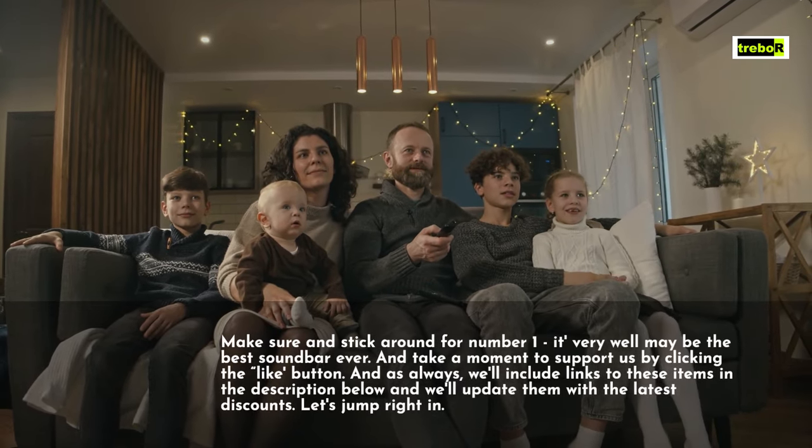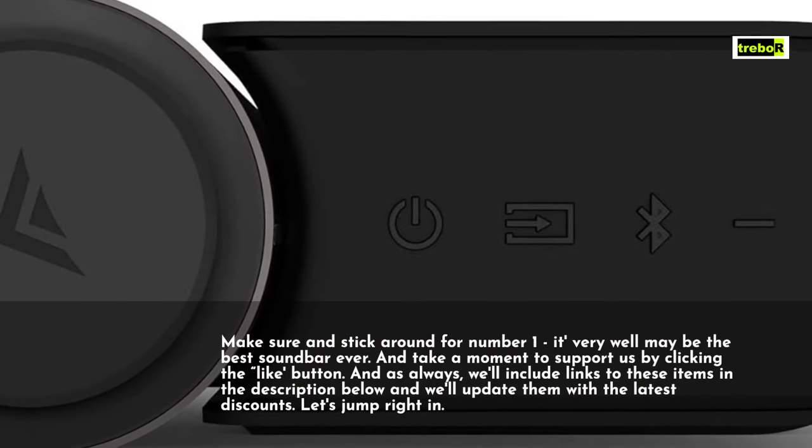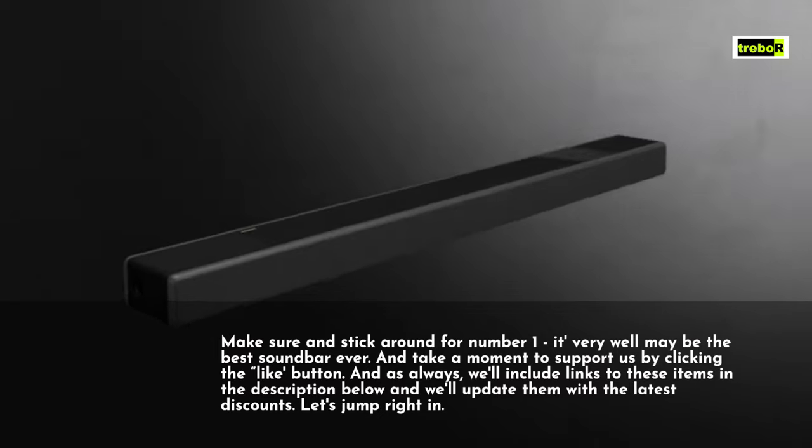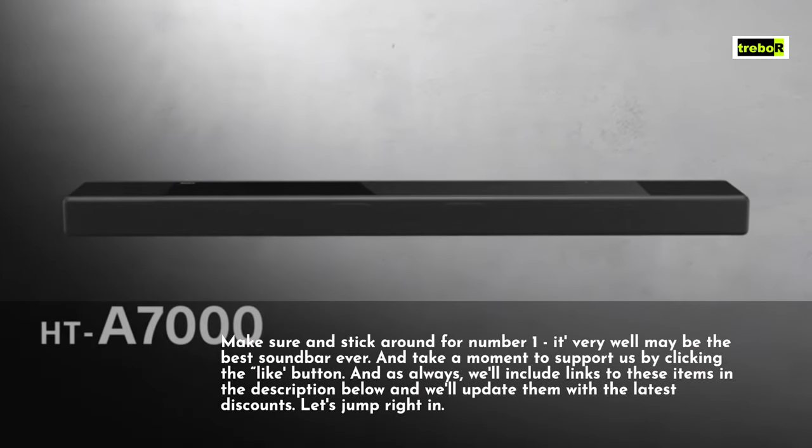And take a moment to support us by clicking the like button. And as always, we'll include links to these items in the description below and we'll update them with the latest discounts. Let's jump right in.